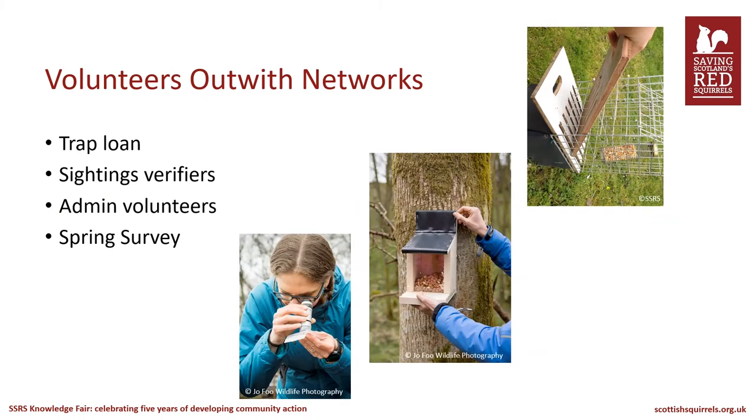In addition to the volunteer networks, we also wanted to acknowledge the hard work put in by volunteers outside these networks, such as volunteers on the trap loan scheme, sightings verifiers, admin volunteers and spring survey volunteers. So a big thank you to all of those. Next, we'll cover some spring survey data.